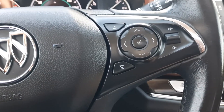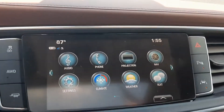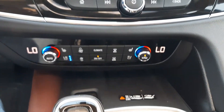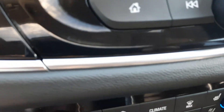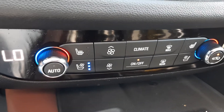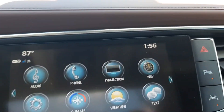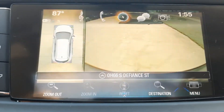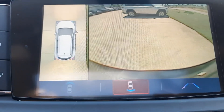Got cruise control, menu controls, and center stack. It also has heated and cooled front seats, and a backup camera with surround camera.